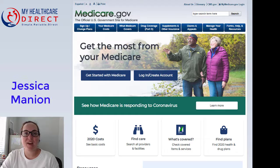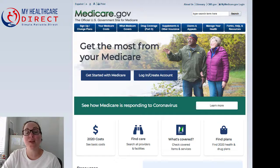Hi, I'm Jessica Mannion at My Health Care Direct, and today I'm going to show you the ways that you can enroll into Medicare Parts A and B.